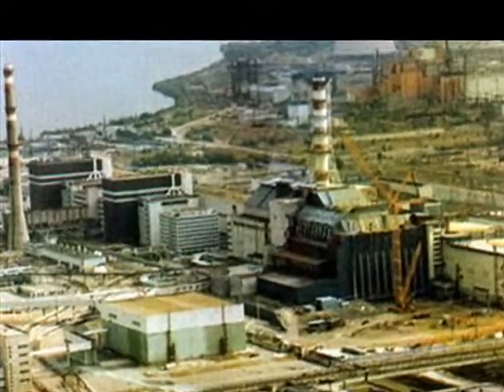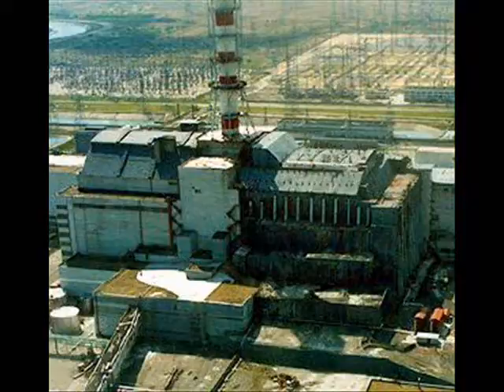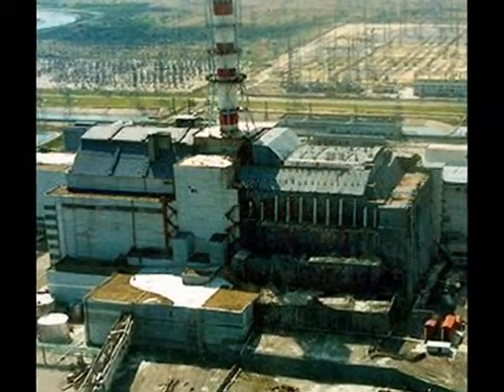Reactor 4 suffered a massive, catastrophic power excursion, which caused a steam explosion, followed by a second chemical explosion, which tore the top off the reactor and its building and exposed the reactor core.